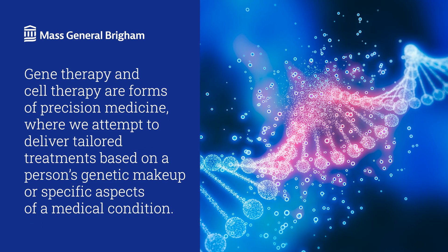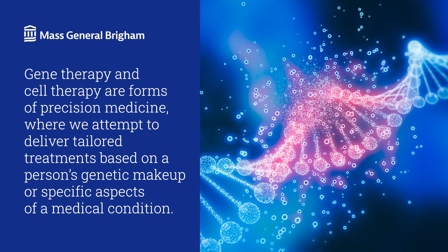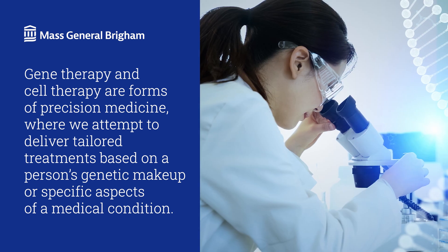How might gene and cell therapies help people with cystic fibrosis? Gene therapy and cell therapy are somewhat similar. They're both forms of precision medicine where we create highly tailored treatments based on a person's genetic makeup or specific aspects of a medical condition.